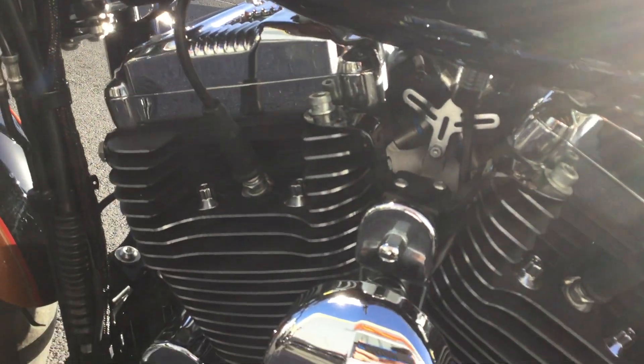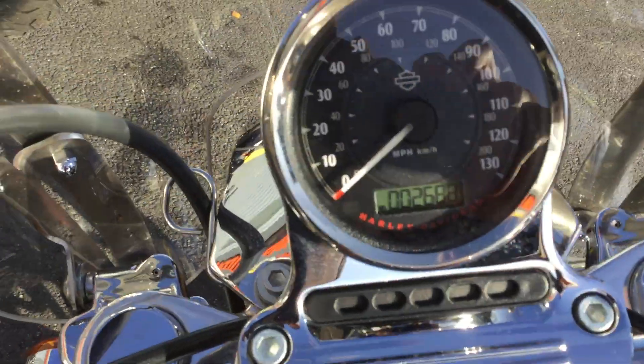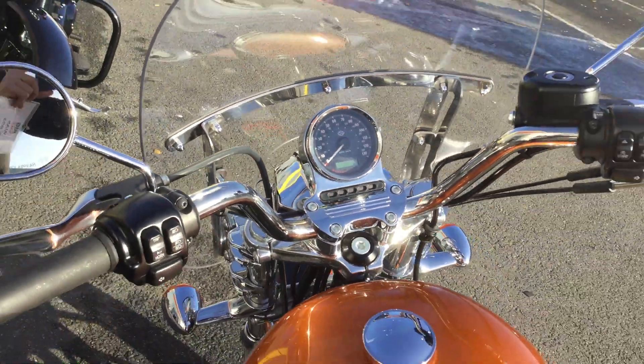Into the engine bay — you can have a look at how clean it is. The mileage of this bike is 2,688 miles, so for a 65 plate that's very, very good mileage.